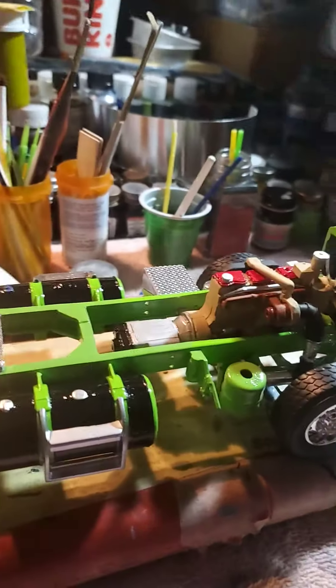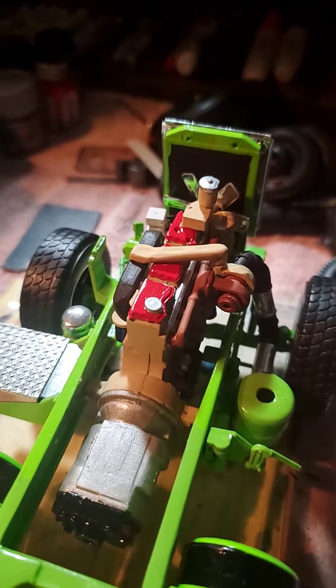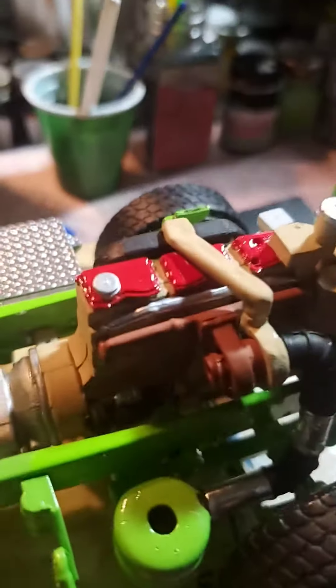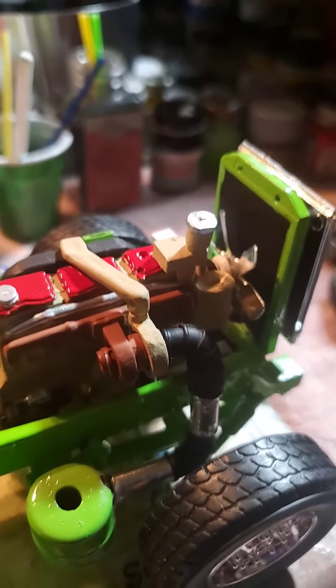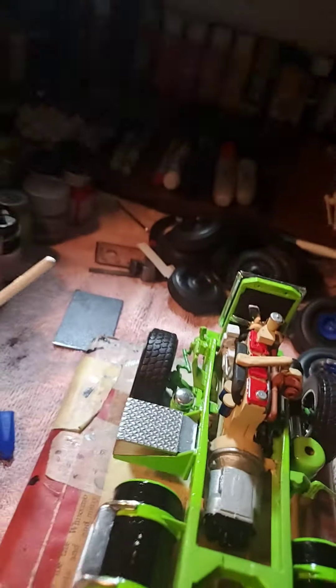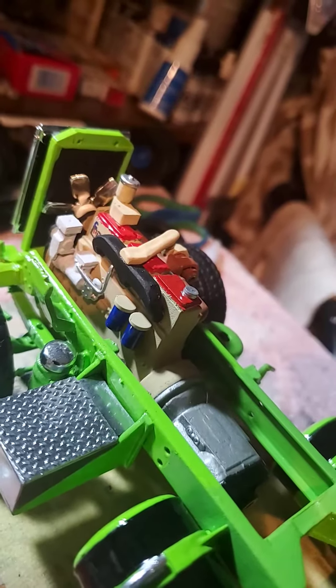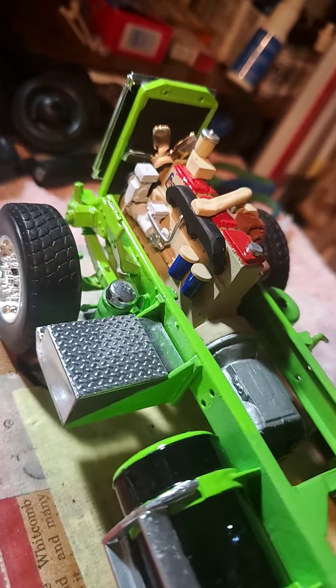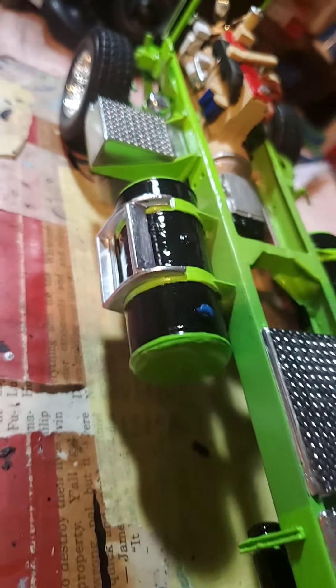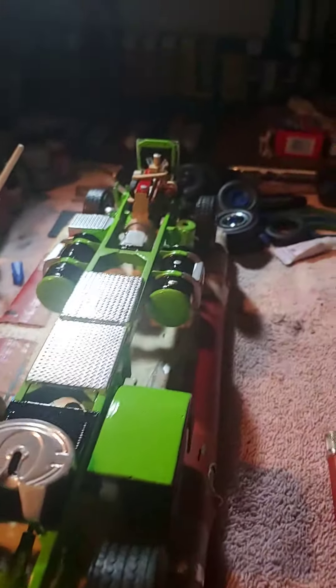This Cummins engine came off of the White Freightliner, so I did some modifications to it. I added the turbo, ran a special hosing with layered connections to the filter. That's what I've got done so far — I also had the cab exhaust on it, and I'll show you guys a video of that.